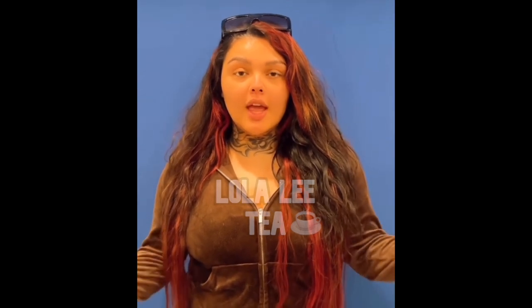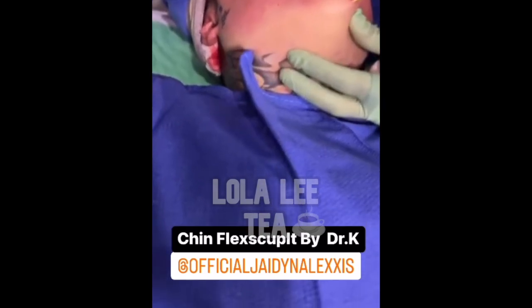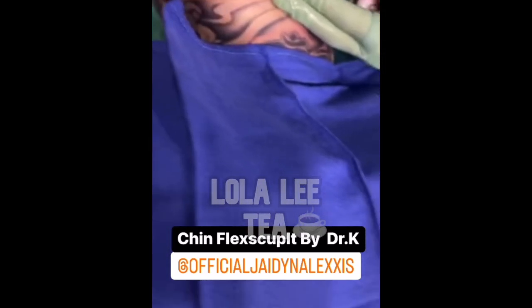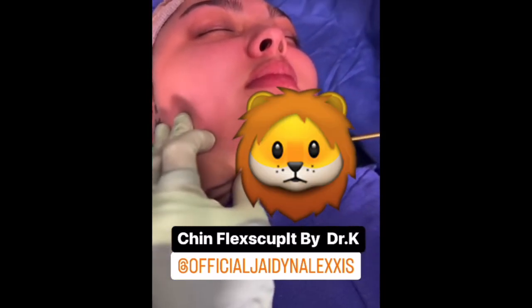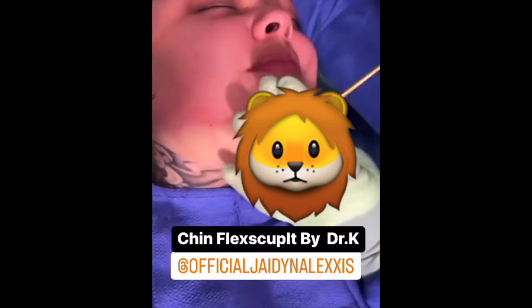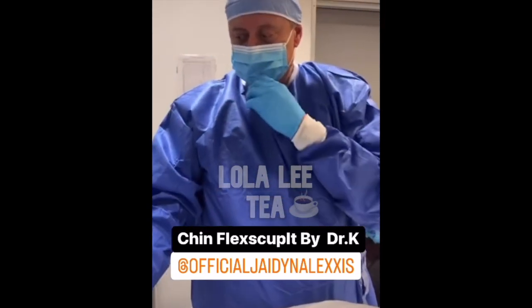The spa showed the procedure on Instagram Live. Their hot transformation from their Beverly Hills location — today guys, we have the lovely Jayden Alexis with us. Jayden, how's everything today? Do you feel any pain? Not at all. On a scale of one to ten, can you rate your pain for our followers? A zero, guys.